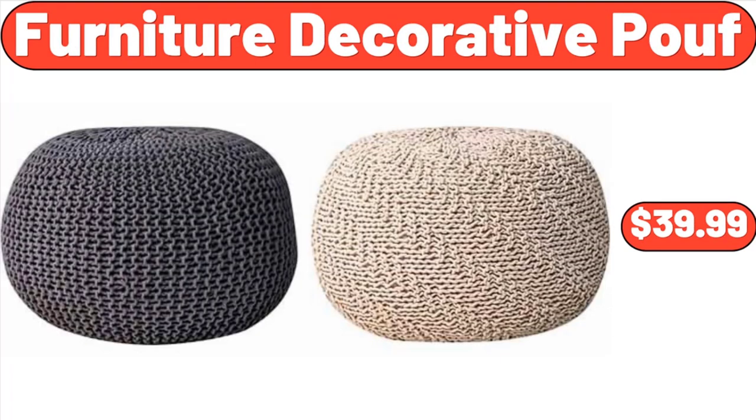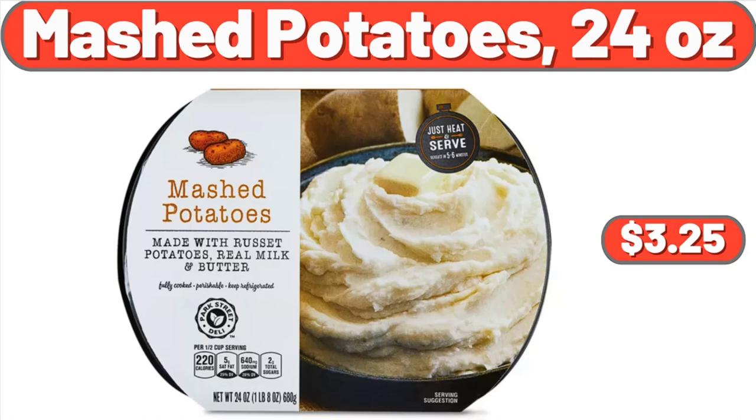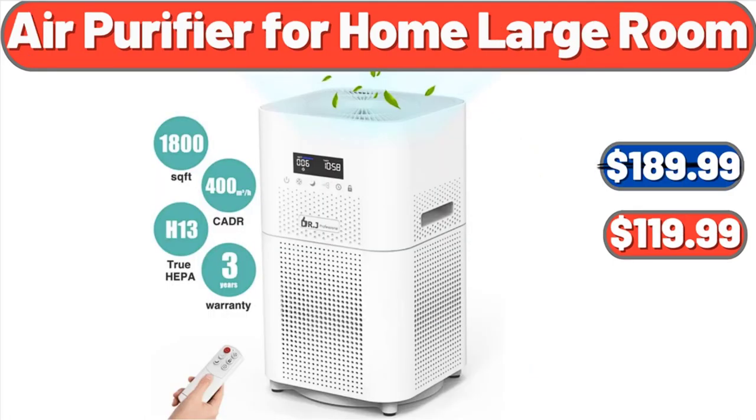Furniture Decorative Poof, $39.99. Brussels Bonsai White Gardenia House Plant in an 8-inch Planter, $43.00. Mashed Potatoes, 24 ounces, $3.25. Air Purifier for Home Large Room, $119.99.